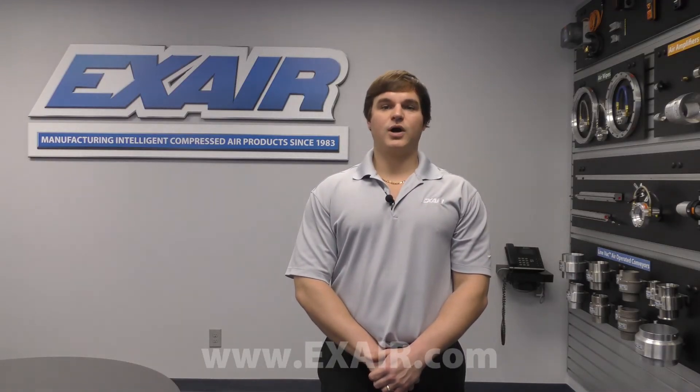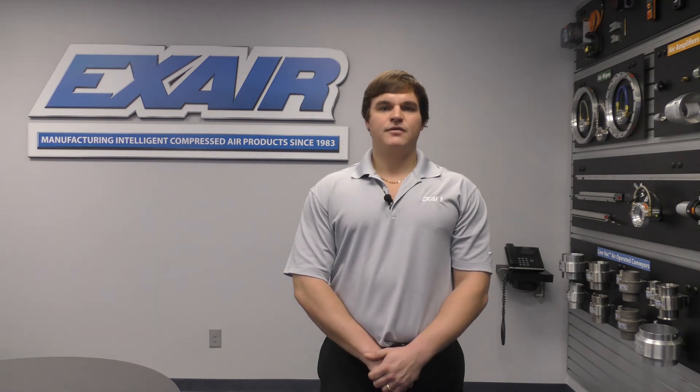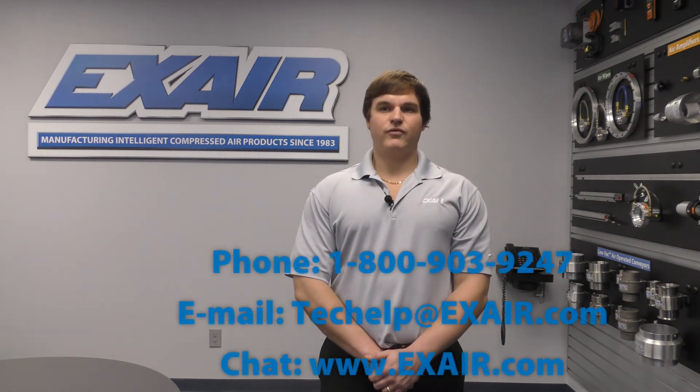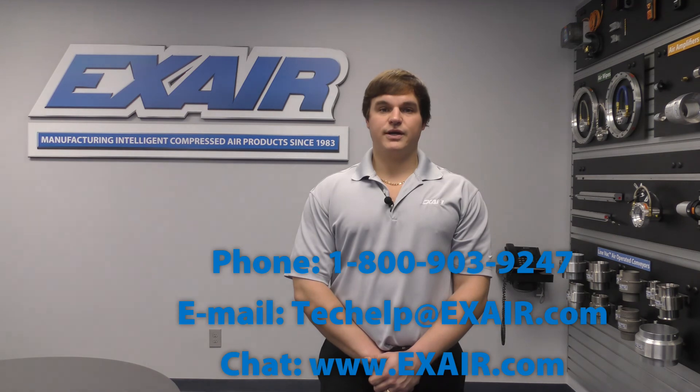If you're using an inefficient compressed air product in one of your processes, Xair has a solution that will save you money and help to create a safe working environment for your operators. Feel free to contact us via phone, chat, or email if you have a product that you'd like to send in for testing. My name is Tyler Daniel, application engineer here at Xair Corporation, and thank you for watching.